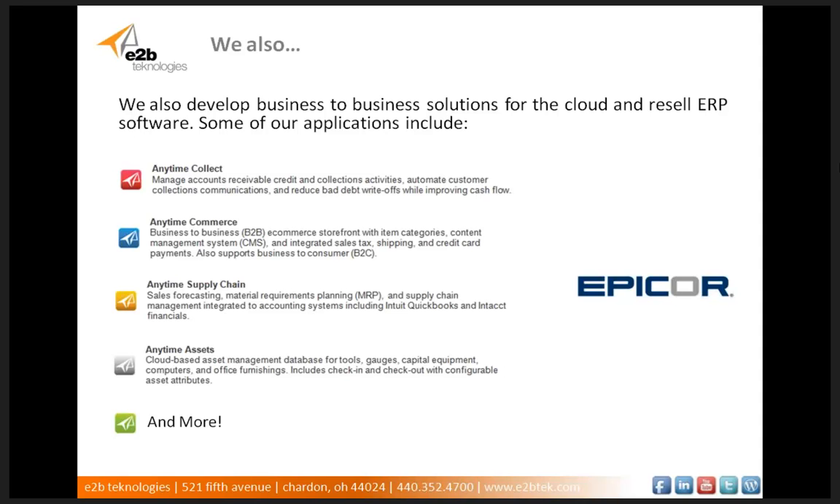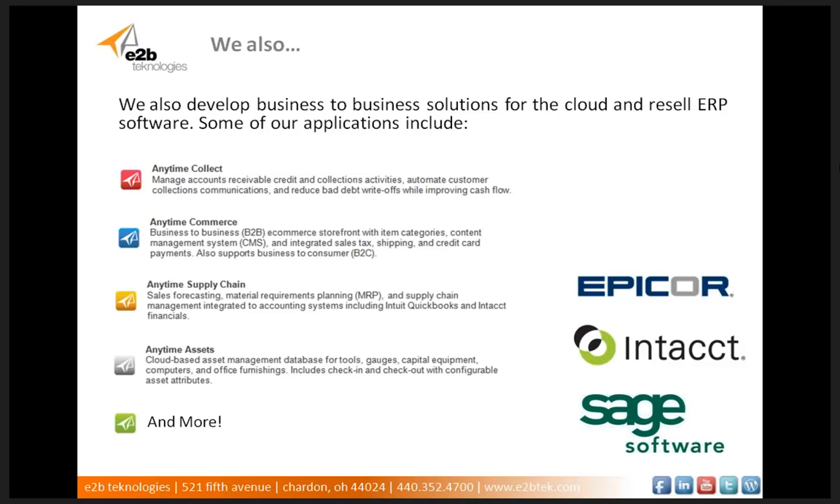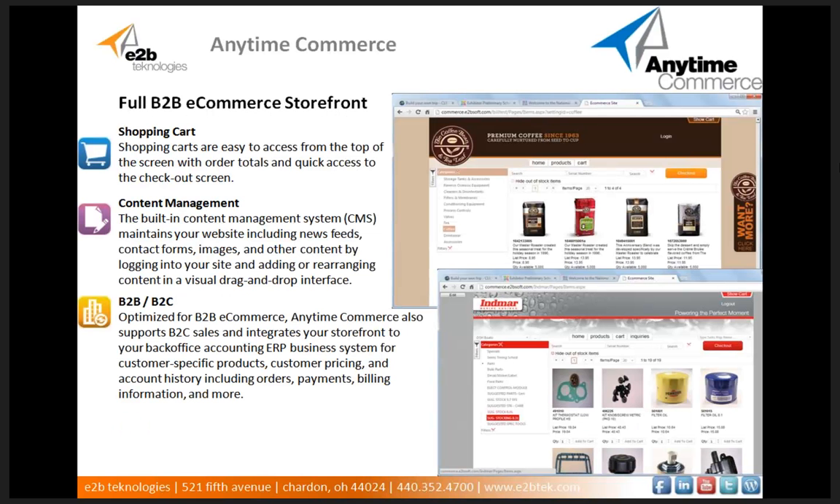Some of the ERP software that we resell are Epicor 9, Intact Financials, Sage 500 ERP, and we resell SugarCRM additionally. As mentioned previously, among the products that we develop is a product called Anytime Commerce. Unlike most e-commerce storefront software, Anytime Commerce is designed specifically for business-to-business online sales. Customers can log in for a filtered view of items they typically buy with access to inventory stock status, customer-specific pricing, and customer self-service to view recent payments, billing information, and details about their account. A built-in content management system allows you to maintain your website easily and without website programming.